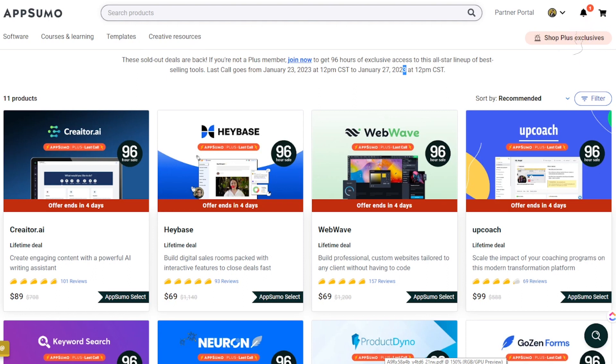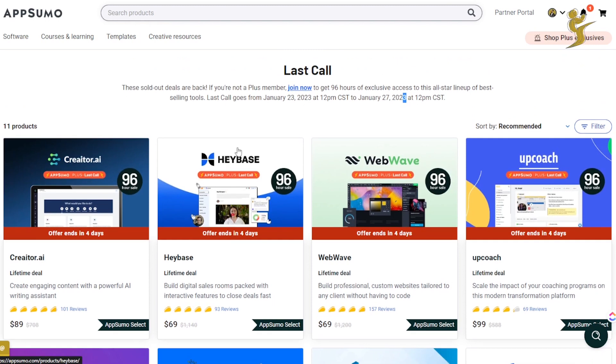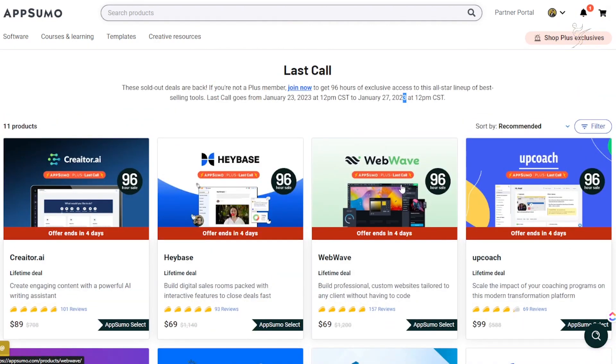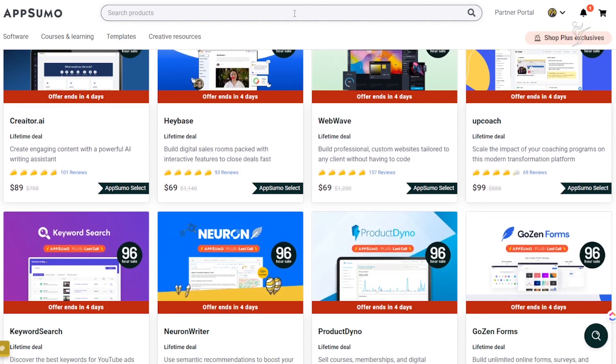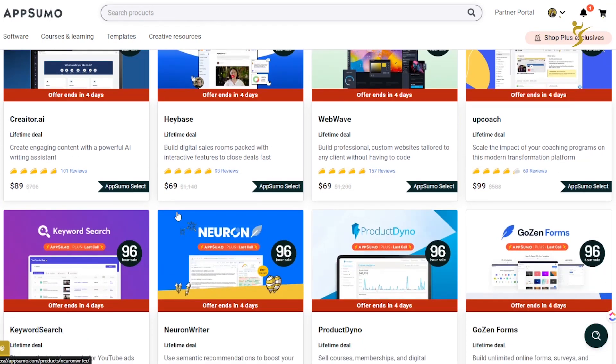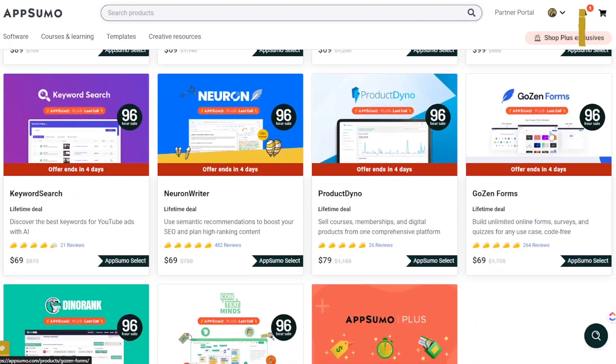I wanted to make this video quickly since it's a four-day sale and I didn't want to give you guys only three days' notice. Now is the time to pick up AppSumo Plus if you don't already have it and you're spending over a thousand dollars a year. I've definitely spent over $5,000 to $6,000 in the last few months on AppSumo alone, so it's absolutely worth it for me.